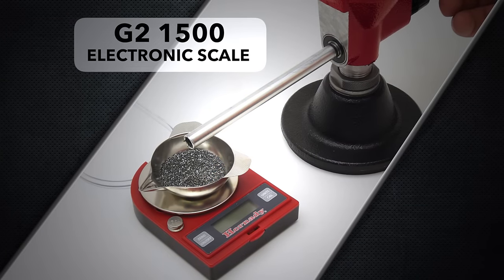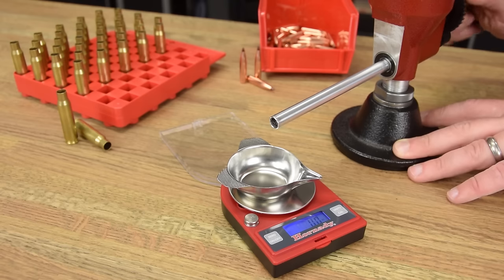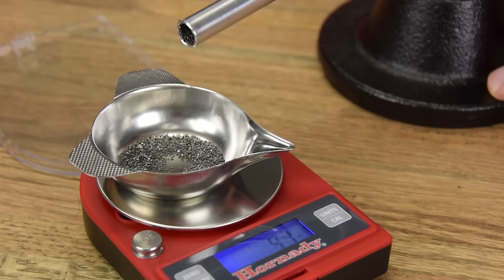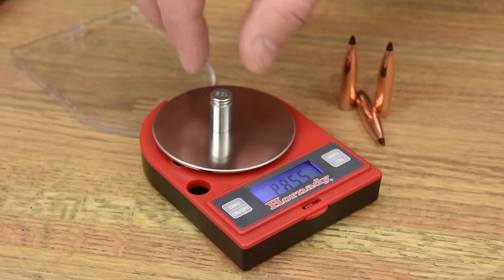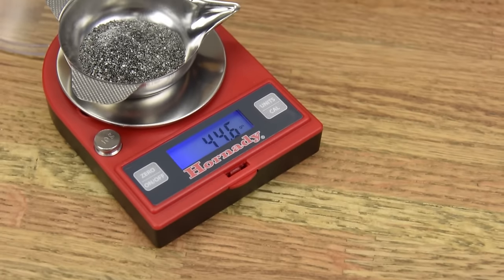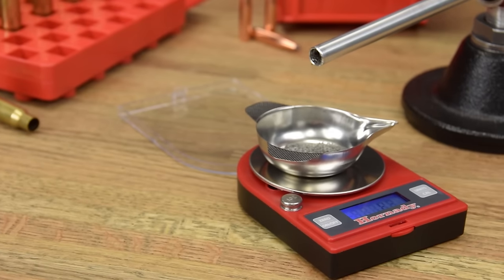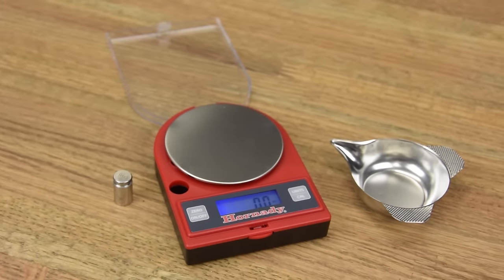The Hornady G2 1500 electronic scale. Unique in its price range, the G2 1500 electronic scale is trickle compatible, featuring a constant readout, compact design, and wire-free battery power supply. The precision load cell ensures one-tenth grain accuracy up to 500 grains, with a max reference measurement of 1,500 grains. The G2 1500 offers the flexibility to either trickle powder into the pan or simply weigh charges, cases, or bullets directly. You can trust this scale to make quick work of your most precise hand-loading tasks.